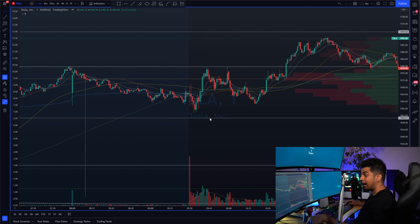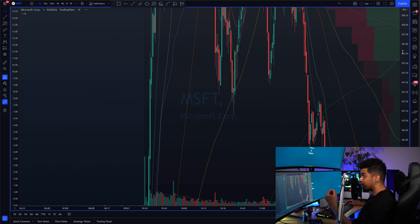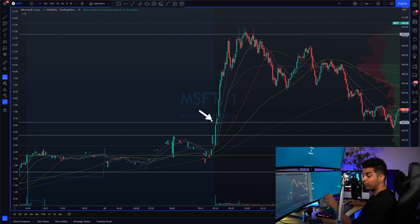Tesla had a really good push towards the upside right within the first 30 minutes of market open. The second stock I was watching was Microsoft. Right off market open, it broke out of the $305.50 level I was watching and posted in the game plan. It had a crazy move towards the upside, making a high of around $310. If you catch that move on Microsoft from $305 to $310, you can easily get paid around 50 to 100 percent trading options.